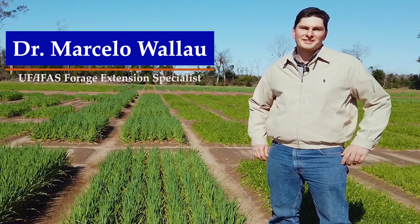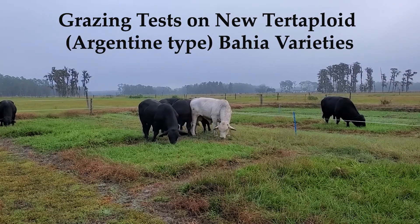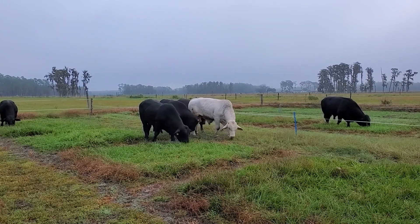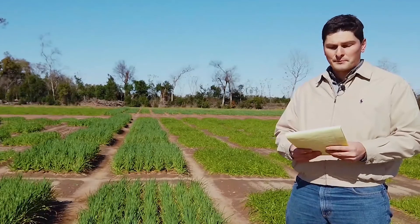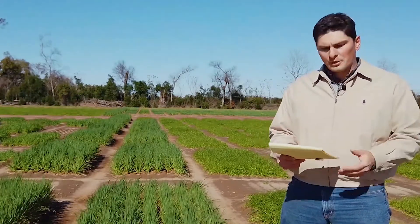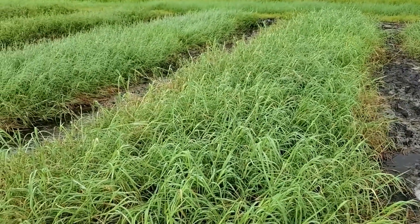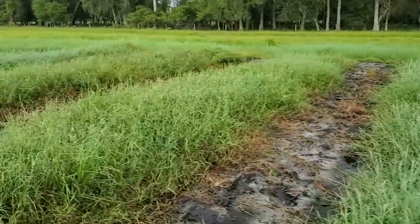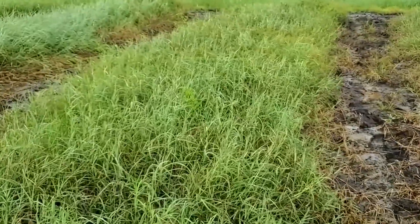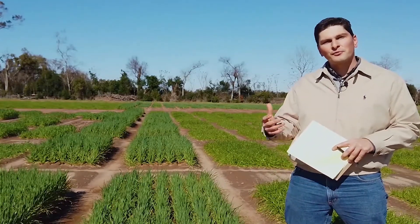My name is Marcelo Wallau. I'm the forage extension specialist for the University of Florida, located in Gainesville, Florida. Most of my research and extension program is around testing and developing new forage varieties adapted to Florida agricultural production systems, and also promoting best management practices and strategies on how to integrate those new forages into Florida production systems. One of the projects I'm very excited about is our new Bermuda grass releases. We have one released a couple of years ago called Ms. Levick 2000, and we have new ones coming to the market. We're working right now on propagating planting material to distribute those new forages for Florida producers — a project also sponsored by Florida Cattlemen.